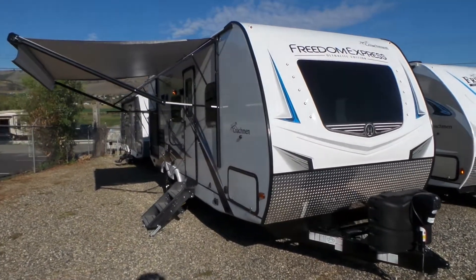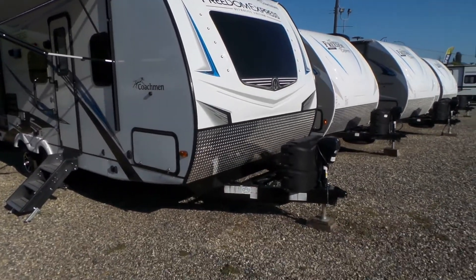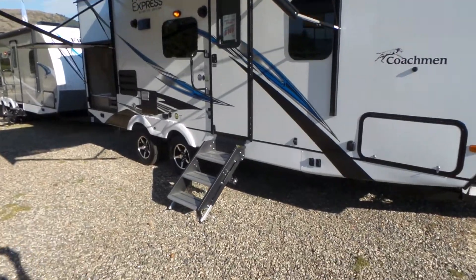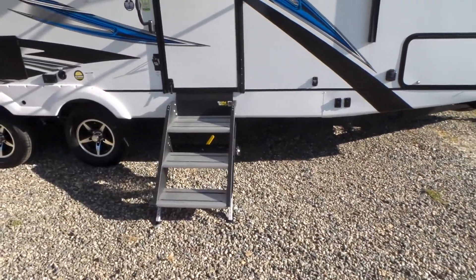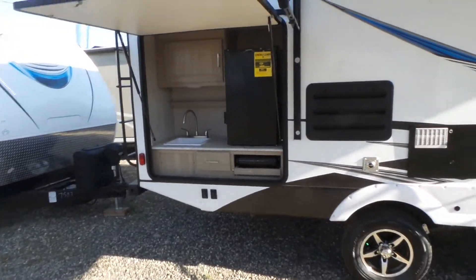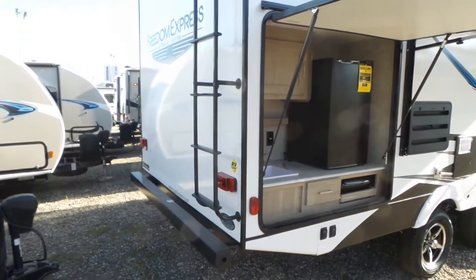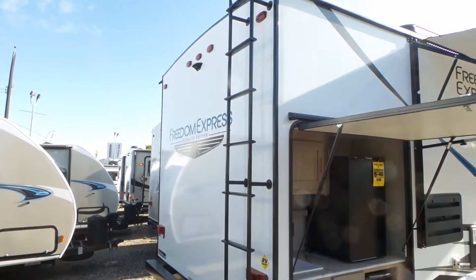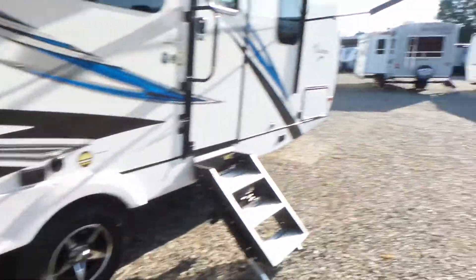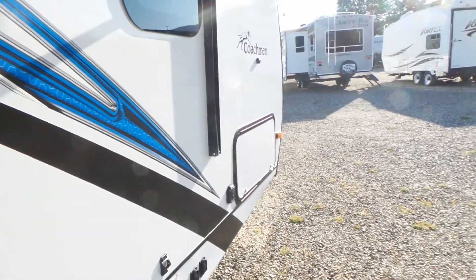It has the all-new color scheme on the outside, new front window, and is pretty loaded up option-wise — power tongue jack, power awning, power stabilizers, the new solid step, and a big outside kitchen.